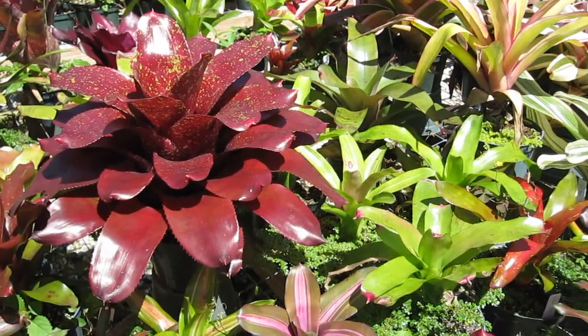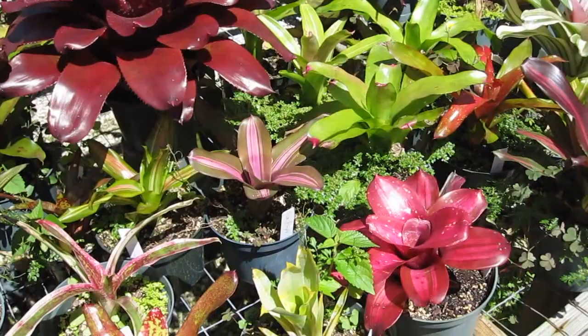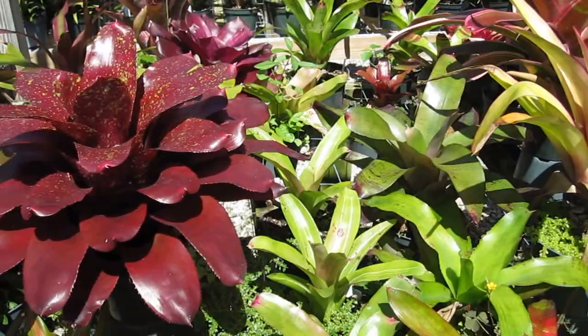Neo Rogelia, or Neo for short, are probably the most popular and most sought-after bromeliads due to their nice intense foliage with colors and spots.